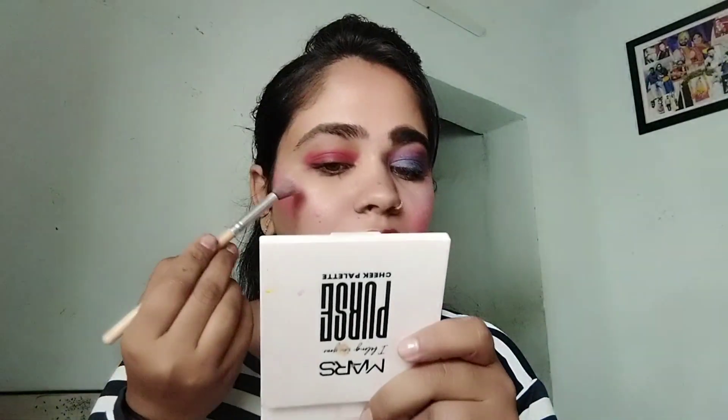Now we are going to do eye shadow. Okay, one layer is finished. Now we are going to make eye shadow. That's my 50 layers plus one layer makeup challenge. I hope you will enjoy this funny video. Okay, for more videos.